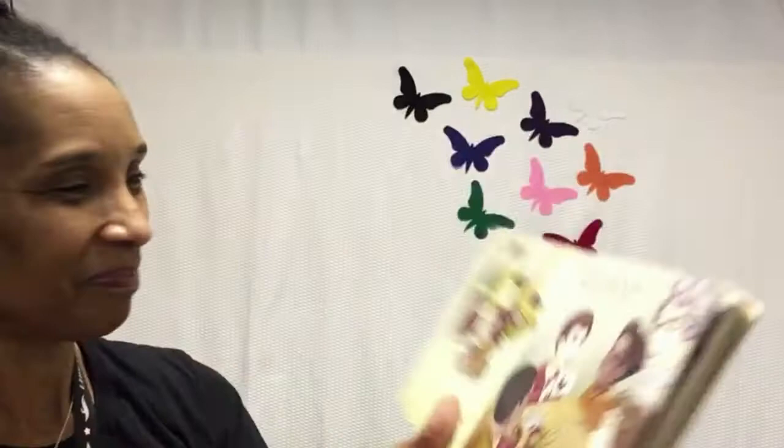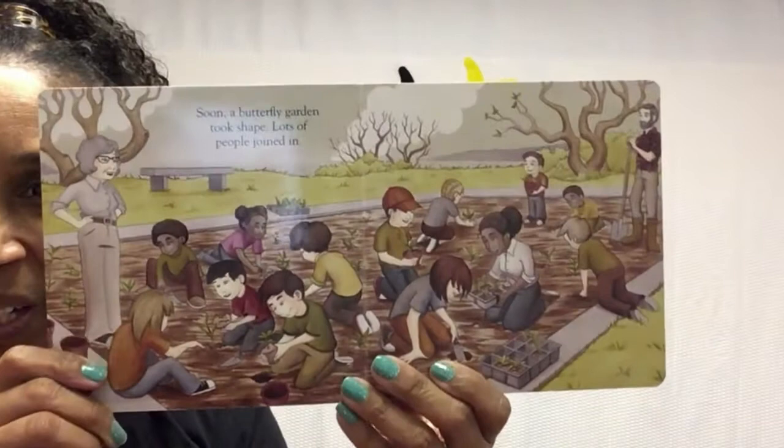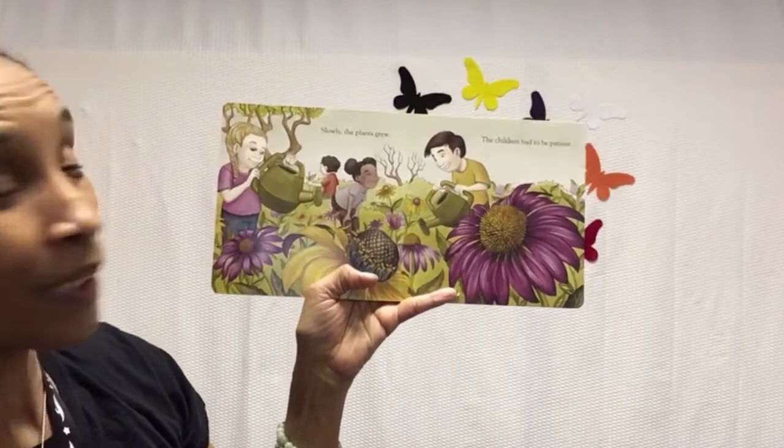Soon, a butterfly garden took shape. Lots of people joined in. They're out there planting all those plants for the new butterfly garden. Slowly, the plants grew. The children had to be patient. They're out there watering all those beautiful flowers in the butterfly garden.